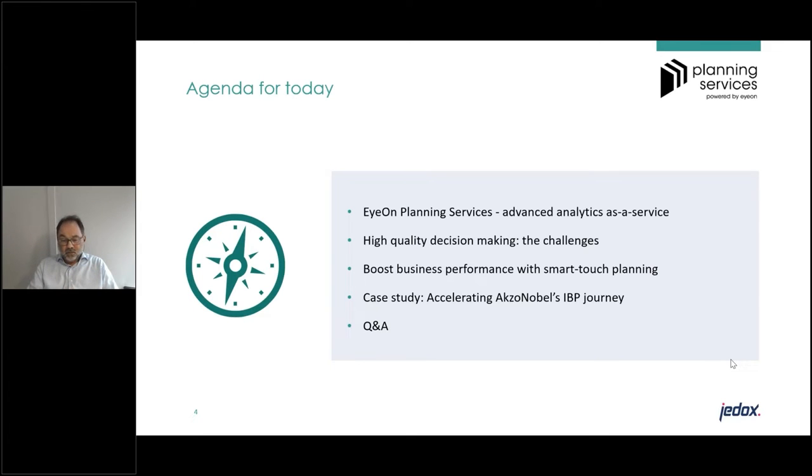The topics of today: I will kick off with a brief introduction on IOM planning services and the concept of advanced analytics as a service. Then I will zoom in on what it takes to come to high quality decision making and what are typically the challenges that large multinational companies face. We'll cover how to boost business performance with smart touch planning, and a big part of the presentation will zoom in on a specific case study — the IBP journey of AkzoNobel. We close with a Q&A.